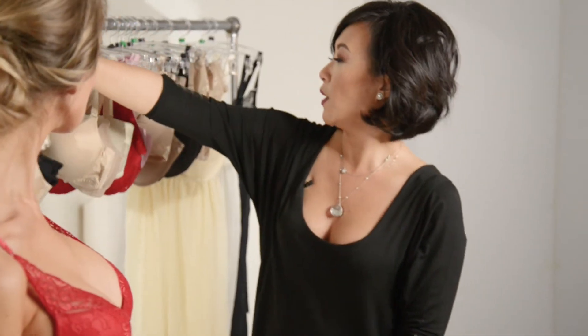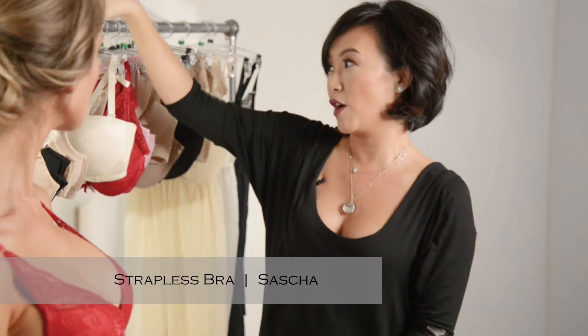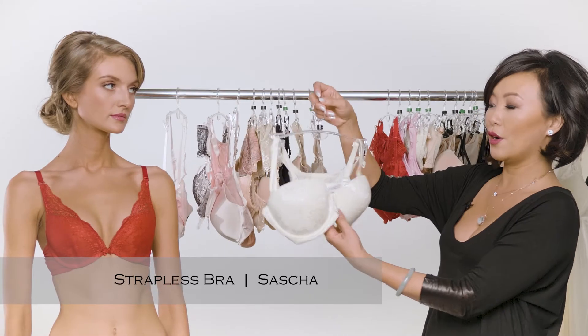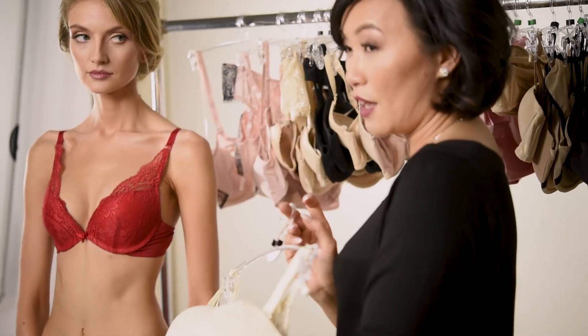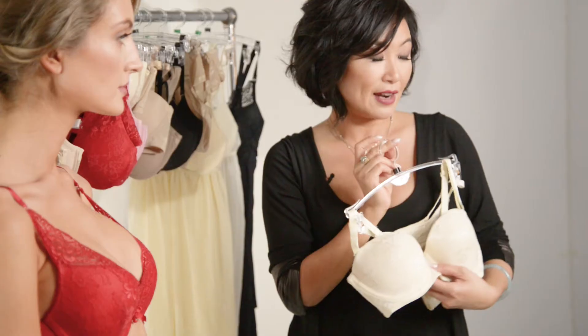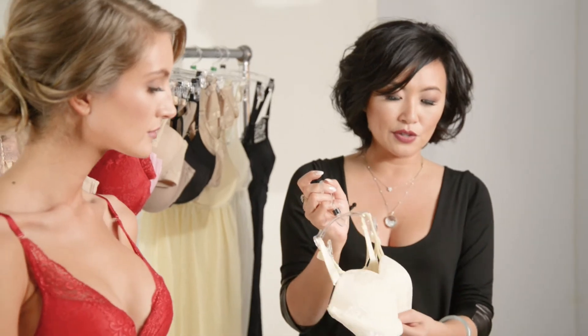And then you want to have a strapless bra. For the petite woman, it's been really hard to find a strapless bra that actually pushes up and does what it should and also stays in place, so Sasha is a great option.